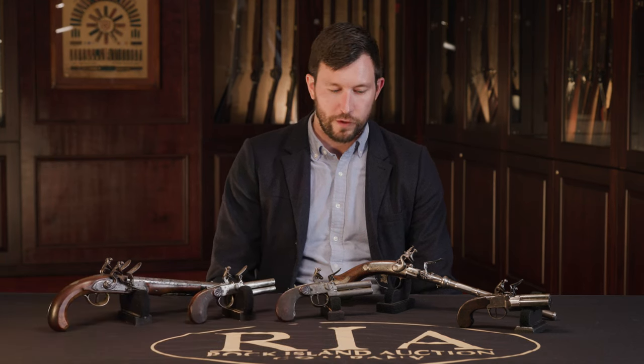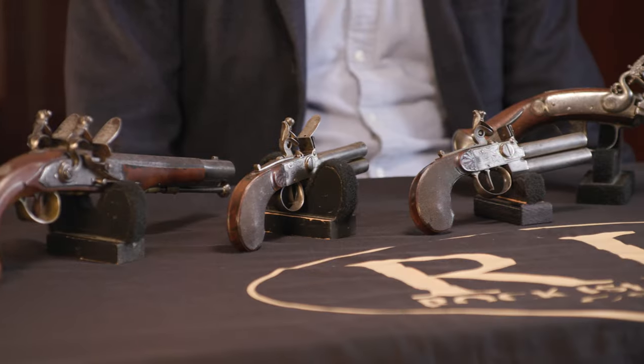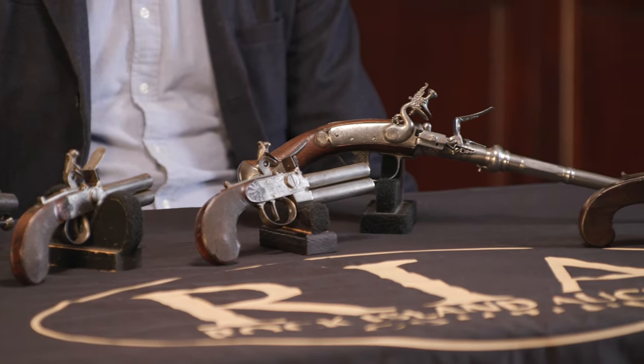Rock Island Auction Company's December premier firearms auction is absolutely packed with innovative early firearms. What we've got here in front of me is a few pieces from the Joe Wanamaker collection. A lot of people are going to be familiar with him — he's the gentleman who ran the Tulsa gun show, the biggest gun show on earth. I've had the fortune of being to that show a bunch of times representing Rock Island Auction Company, so all of these guns before me are from his collection and they're just a small taste of what's in it.